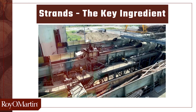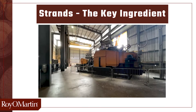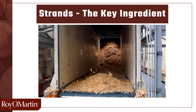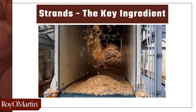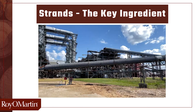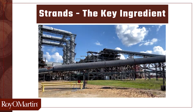Once the bark is removed, the logs then enter the stranders. A strander is a large rotating ring with 44 knives. The logs are peeled into 2 inch by 6 inch by 30 thousandths of an inch thick strands. These strands are perfect for the quality and integrity of an OSB panel. These strands then enter green bins where they are stored until they are ready for the dryers.